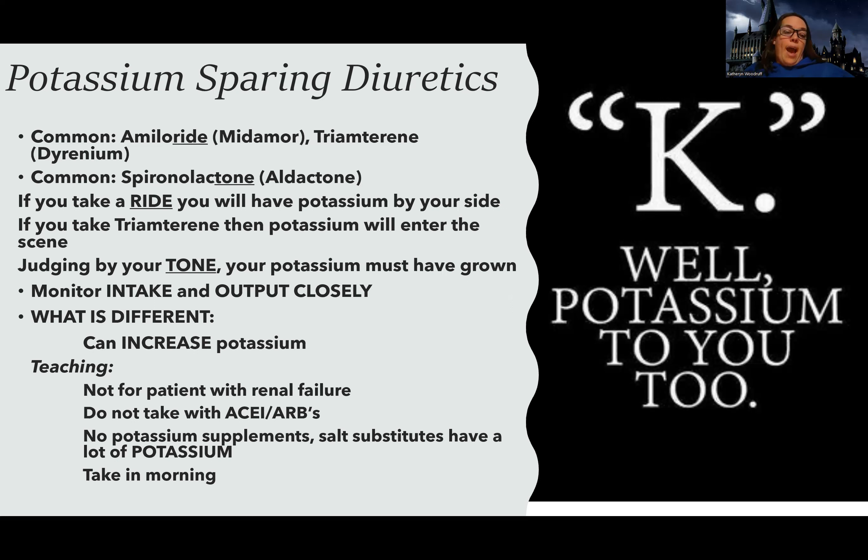Don't give potassium-sparing diuretics to patients with kidney problems because it can lead to an unsafe rise in potassium. Watch that potassium closely.